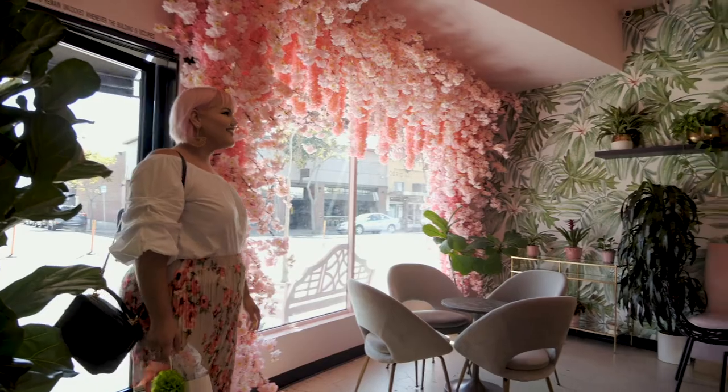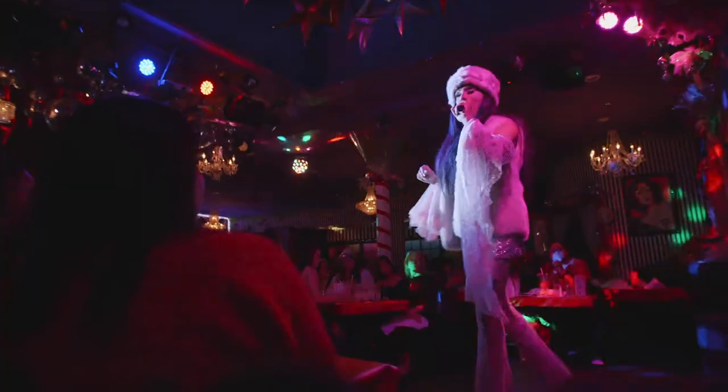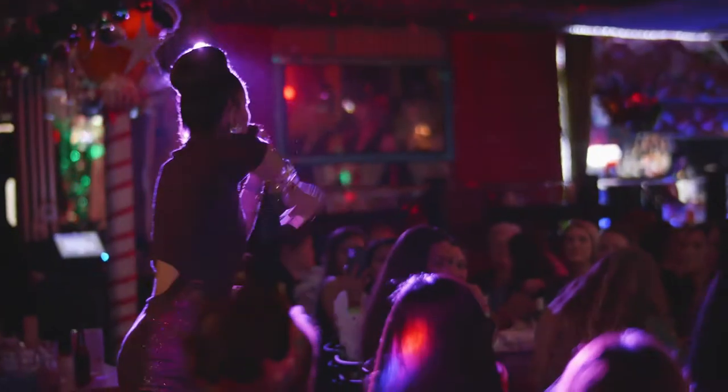If you're in North Park, definitely check out Holy Matcha for the best matcha. You do not want to miss out on Lips — it's a great place to watch local drag queens and have dinner with your friends.